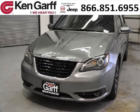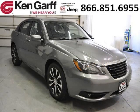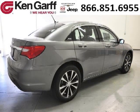Do you want to stretch your purchasing power? Take a look at this outstanding 2013 Chrysler 200. This 200 would look so much better with you behind the wheel instead of sitting on our lot. And with climate control and automatic transmission, it's bound to sell fast.